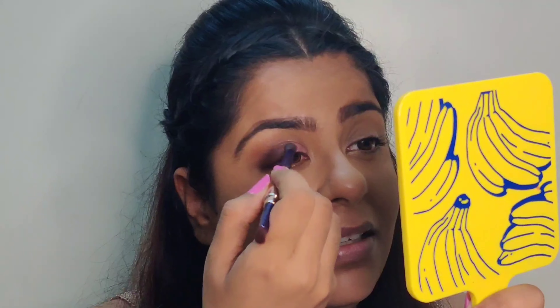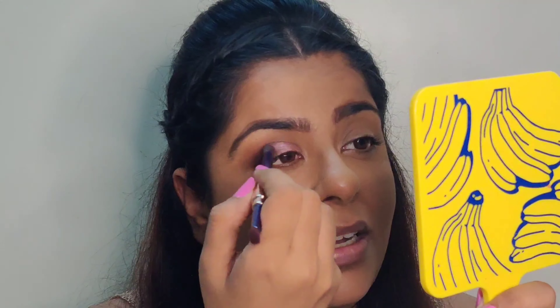Going back to the blending brush, I'll blend both shades together. Next, I'll take the shimmery shade and apply it on the centers of my eyes. I'll quickly finish this eye off camera and come back soon.